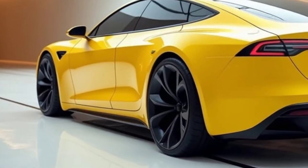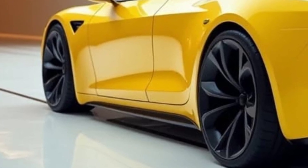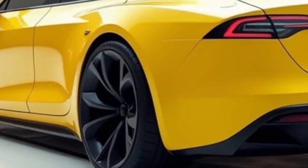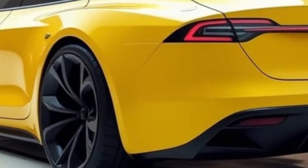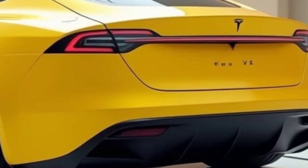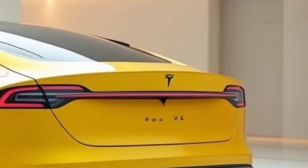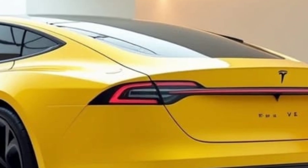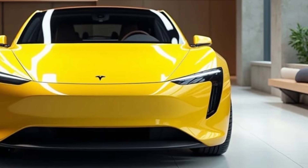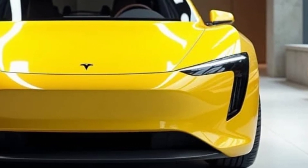Acceleration and Speed: Tesla vehicles are known for their insane acceleration, and the Model Q will be no different. With dual-motor all-wheel drive, the Model Q could accelerate from 0 to 60 miles per hour in under 2.5 seconds, putting it in the league of high-performance sedans. A key feature of the 2025 Tesla Model Q will also be its autonomous driving capabilities — equipped with Tesla's full self-driving system, it will offer semi-autonomous driving and likely improve over time with software updates, bringing the vehicle closer to full autonomy.